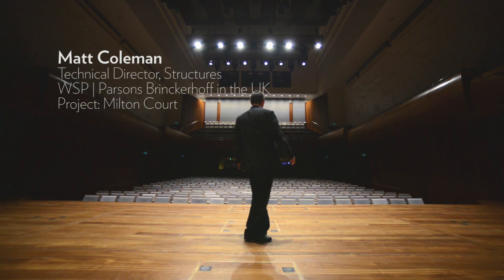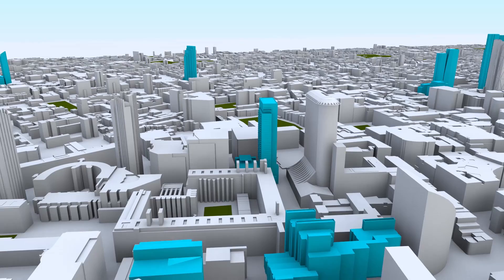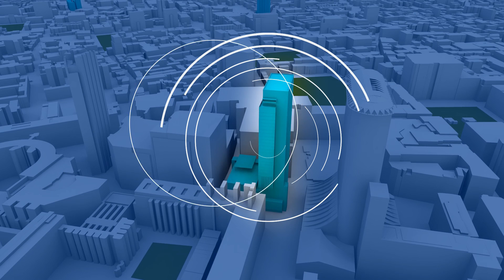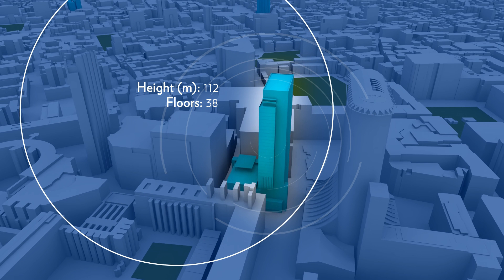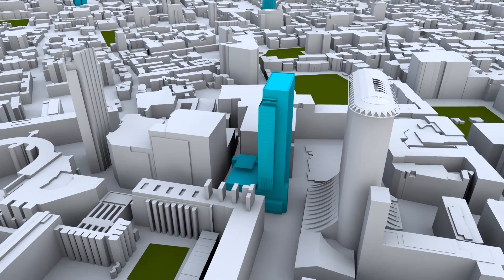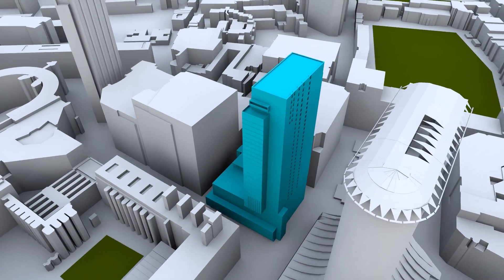I'm here in the concert hall of the Guildhall School of Music and Drama, part of the project known as Milton Court. It's located in the heart of the City of London, about five minutes from Liverpool Street and Moorgate Station and right next to Barbican Centre. The vision was to provide luxury living space within five minutes of the City of London and also to provide a world-class teaching facility.